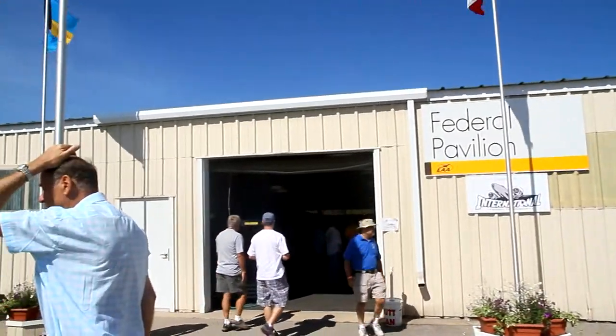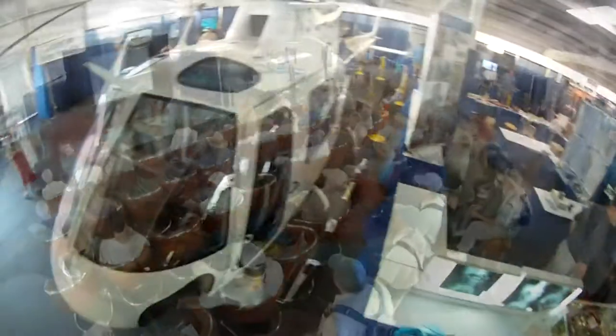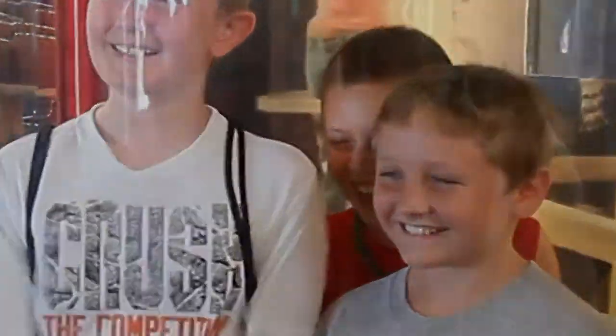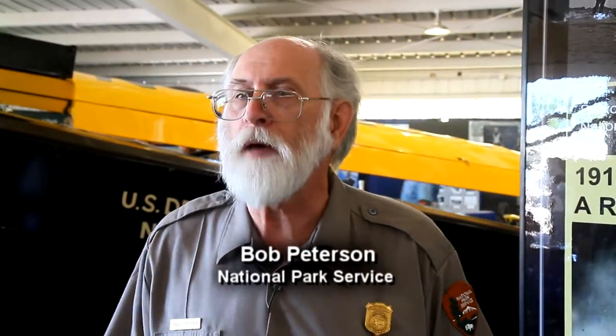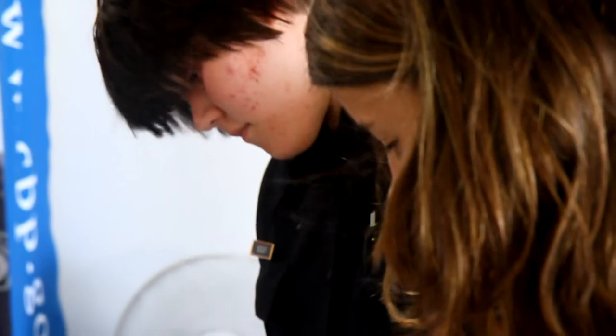So come on in and let's explore the many exciting displays. Each family member can find points of interest from informative lectures and interactive displays to important pilot travel information. Kids can have fun and experience the NOAA hurricane simulator, learn about national parks, or join the Customs and Border Protection fingerprinting program for their security.